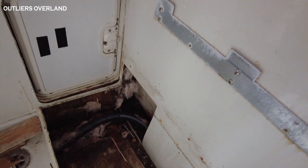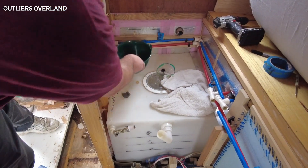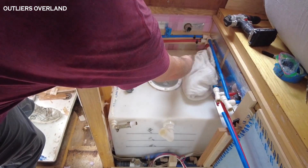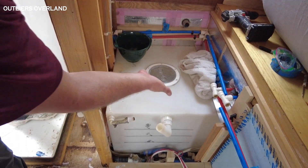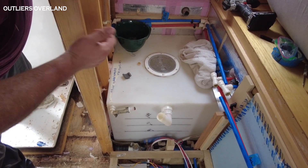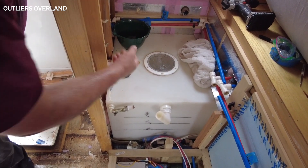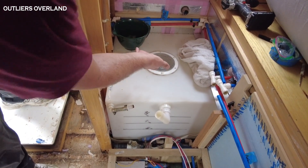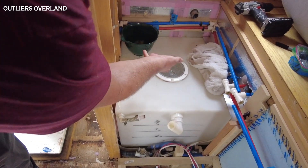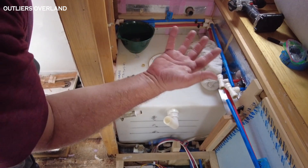But where that water is coming from is right over here — this is a cleaning access port on the top of the tank, and lo and behold when we fill it up, water will kind of burp or splash out of here as the tank gets full, and then when we go drive somewhere it's just sloshing around.